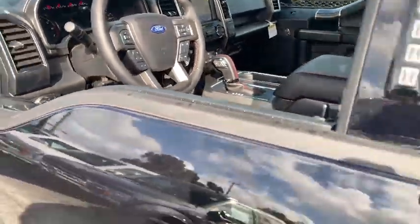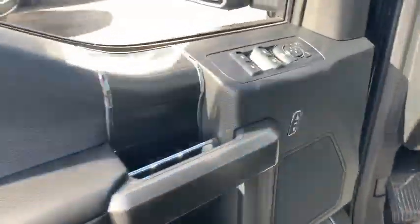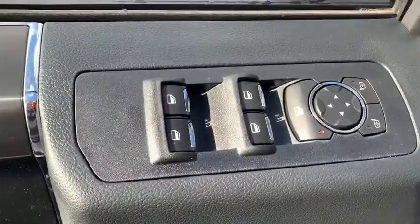Here are some of this vehicle's great options: traction control, running boards, dual airbags, power steering, four-wheel disc brakes, center armrest, fog light.